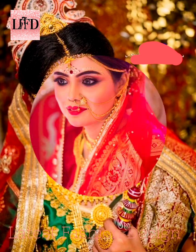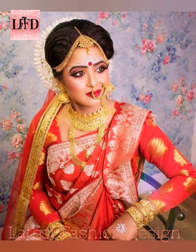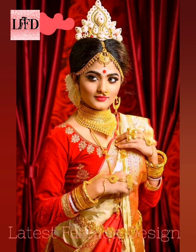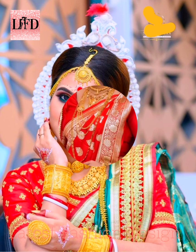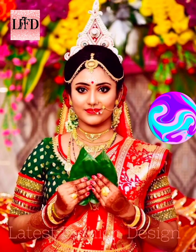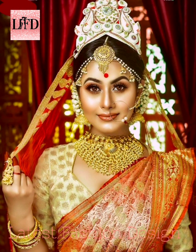Hello and welcome to another video on latest fashion design. For any query, please write in the comment section. This video is on Bengali bridal look. For more designs, click the 'I' button or link above the video. You can take a screenshot. If you are new to my channel, click the subscribe button for regular updates.